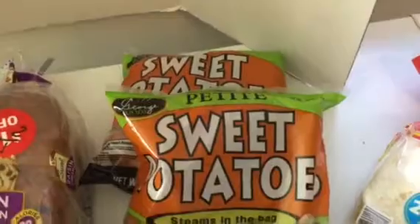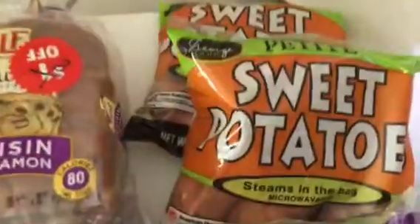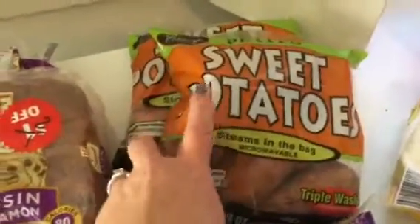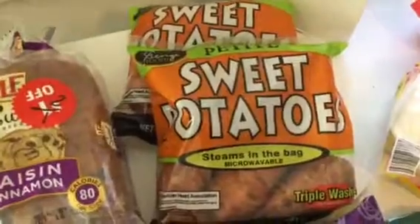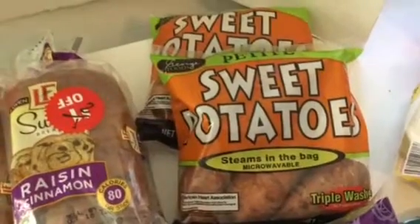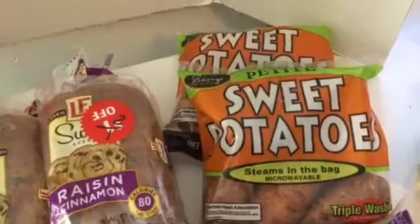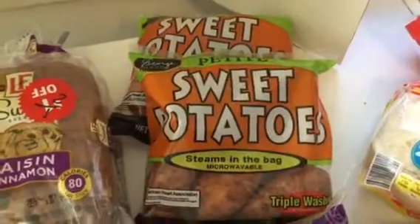I even found some Petite Sweet Potato Steams in the bag — already prepped and washed. That's a pound and a half, already prepped and ready to see in the bag. I like sweet potatoes, so that'll be for Mama. I got two bags of those, and they were marked down to $1.19 a bag. For everything that's all prepped and ready to go, I'm fine with that.